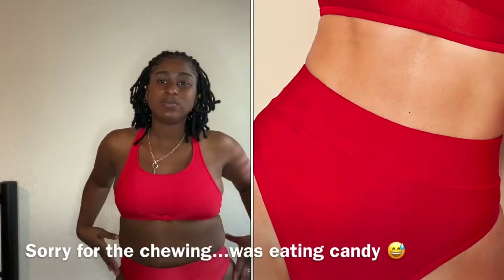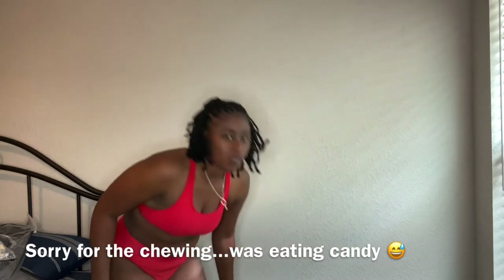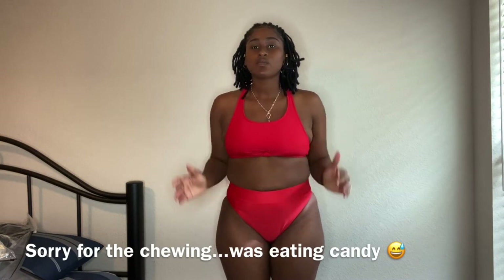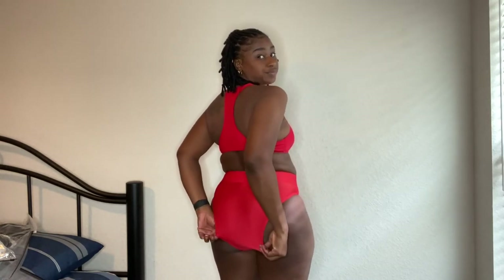Now this is the bathing suit segment. The bottoms are from Shein — they're high waist and red. The top is from Walmart, but I needed a bottom to match, so I got it from Shein. It's high cut. All their bathing suits don't really cover your butt. I like it though — the high waist hides my little gut a little bit.